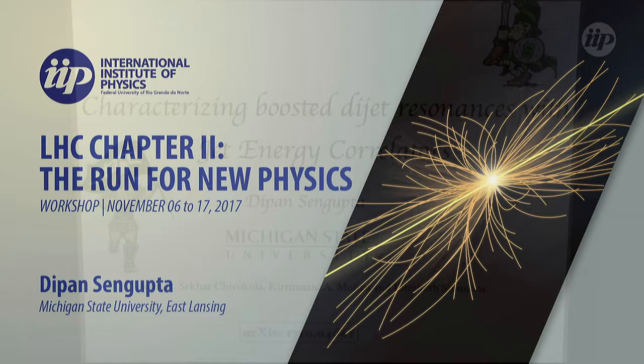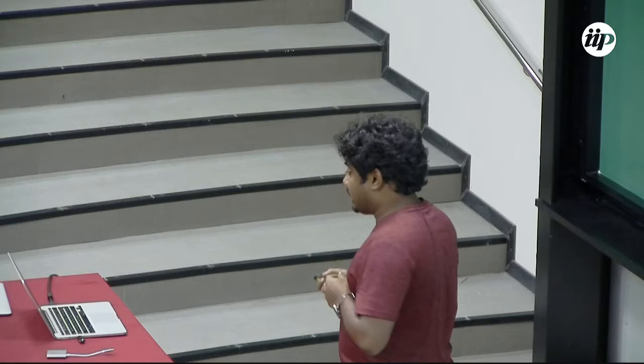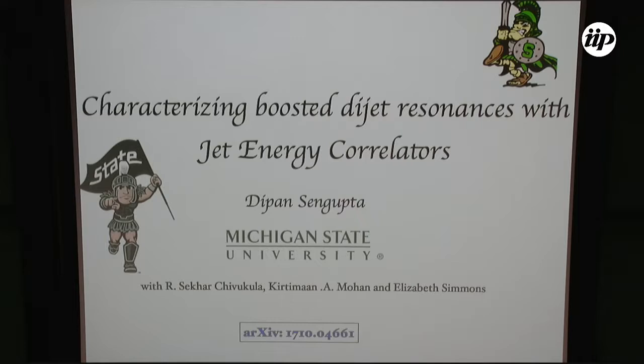Thank you for inviting me; I'm extremely happy to be here. Essentially, what I will be talking about is different ways of looking at light boosted dijet resonances. The main thrust of my talk is jet energy correlators, and I will define what they are. I will try to cover various aspects of how you should look at dijet resonances in the event that we have a discovery. If we do, we have to characterize how the resonances look — in terms of how they're produced, their spin and color structure, and whether we can quickly make a statement about their nature.